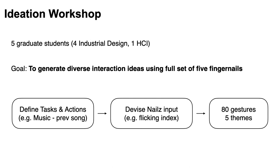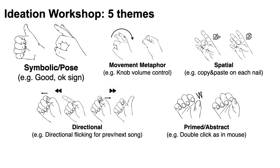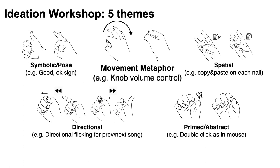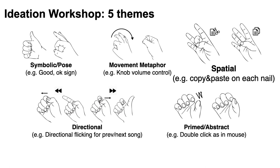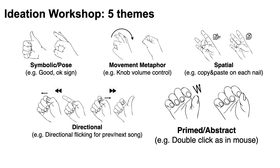This process generated 80 gestures and we categorized them into five themes showing how five nails could be utilized in wearable scenarios. For example, we can make a hand pose like good or okay, or we can utilize touch and movement together as if we are using a knob for volume control. Or each nail could be used as a separate space for interaction, or the relative direction of each action could be mapped with an interface, or actions can follow current input technologies like a double click.